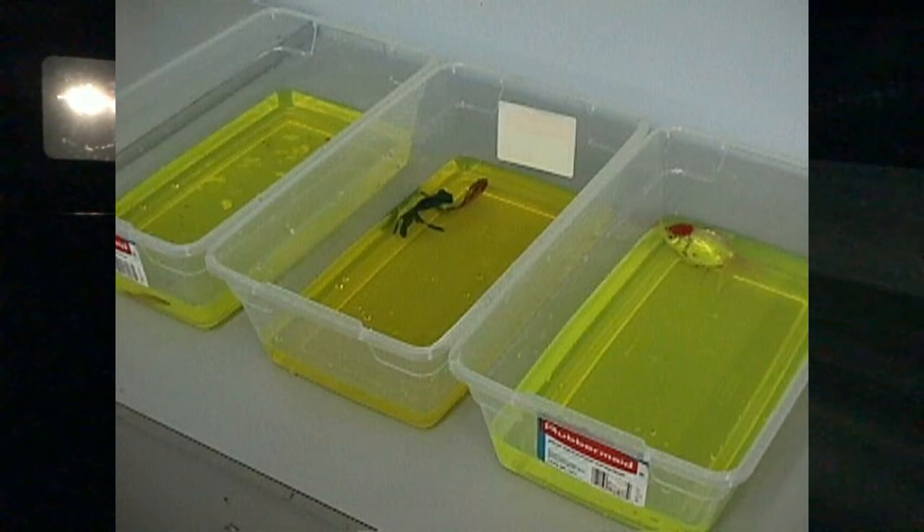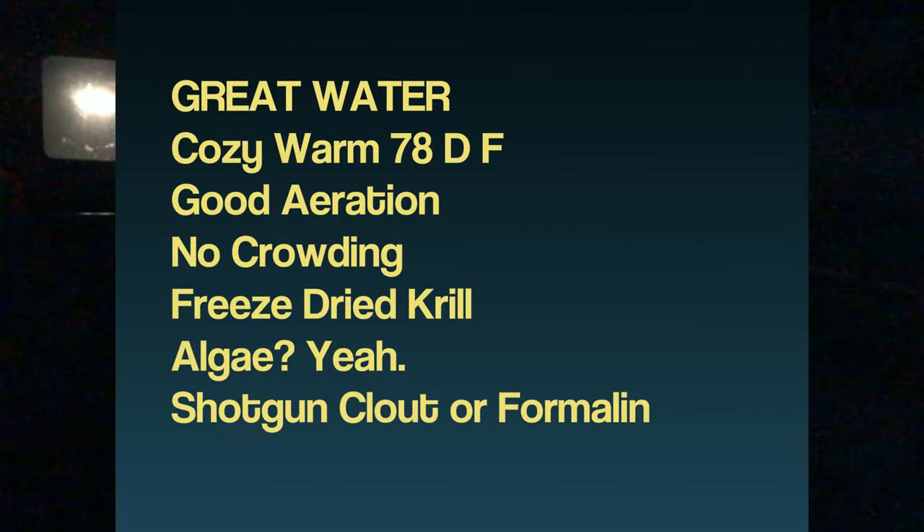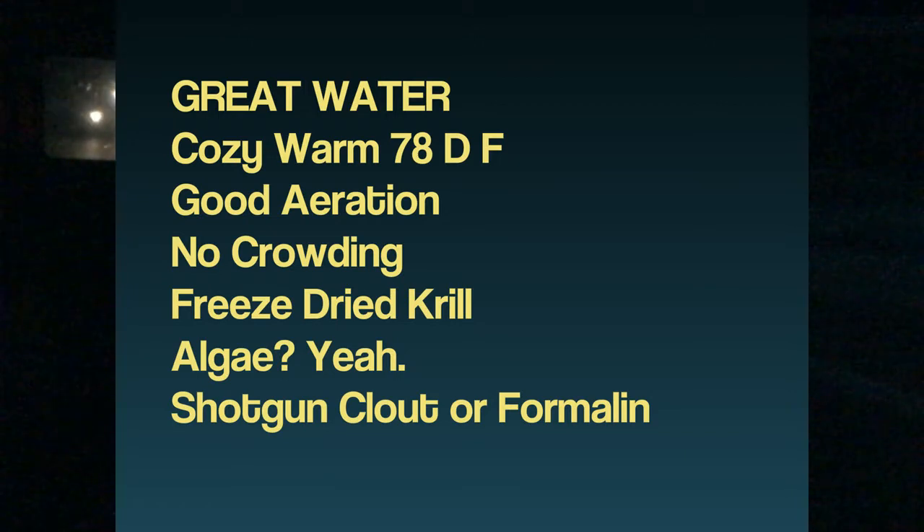Mainly, bacterial infections come down to taking better care of the fish — getting their water quality up, getting them to 78 degrees, putting some clout on them, getting a low-level salt in there, spreading them out and minimizing crowding. Get your aeration up if the fish's gills are affected because they're not breathing well. That, in a nutshell, is my video on bacterial infections.